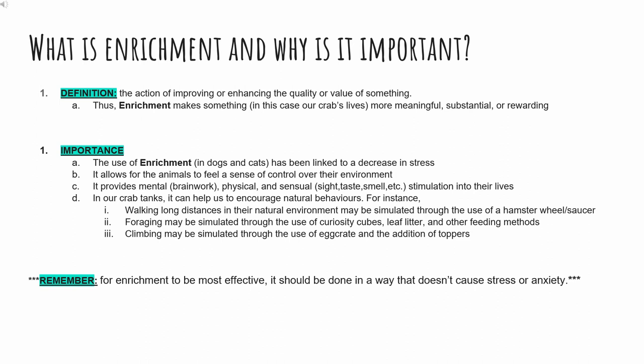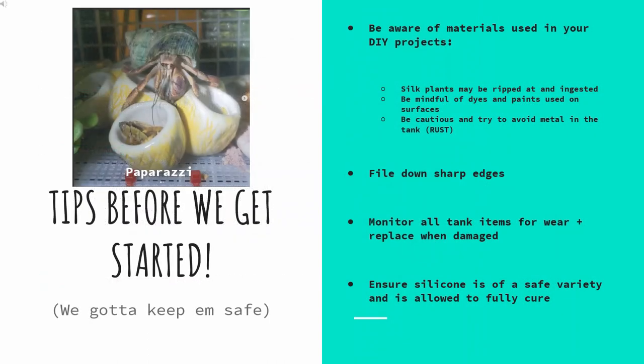Remember, for enrichment to be most effective, it should be done in a way that doesn't cause stress or anxiety. Before we get started, there are a few things I'd like you all to take note of. As with anything, we want to make sure our crabs are kept happy, healthy, and more importantly, safe. I have compiled a list of basic tips to help you achieve just that.